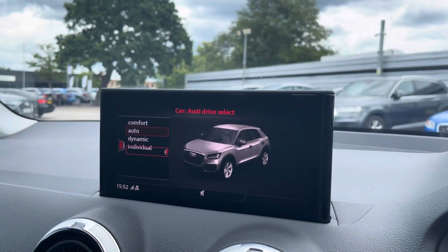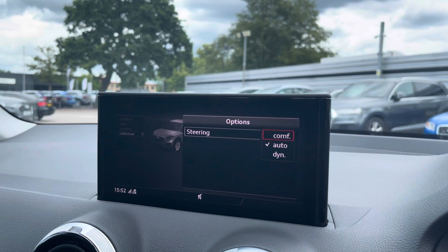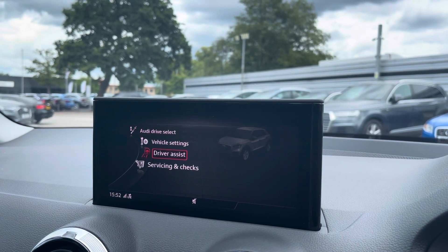Over at the multimedia interface, we've got the Audi drive select, which allows you to adjust from comfort to dynamic, as well as individually adjust the steering.